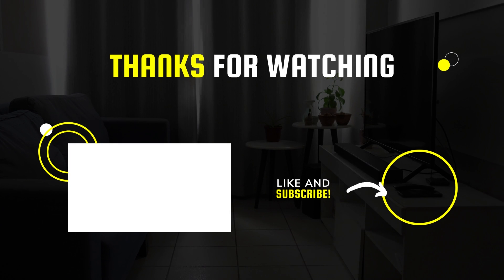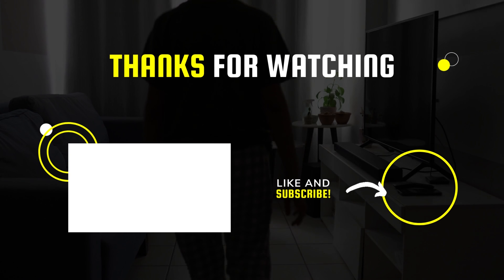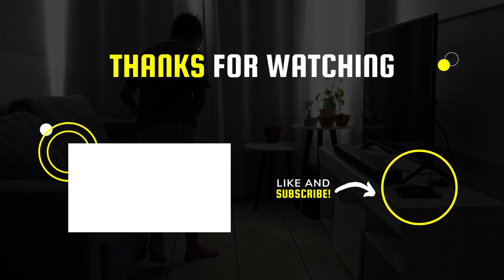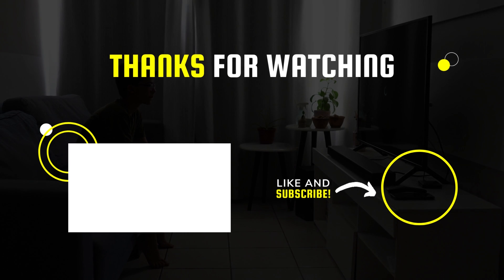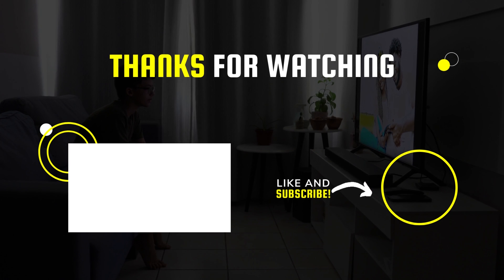Okay, that's all for today, guys — I hope you liked the video. Please tell us which products you'd like us to review next in the comment section, and don't forget to check the description box for all the buy links of products featured today. Thank you! We'll be right back.